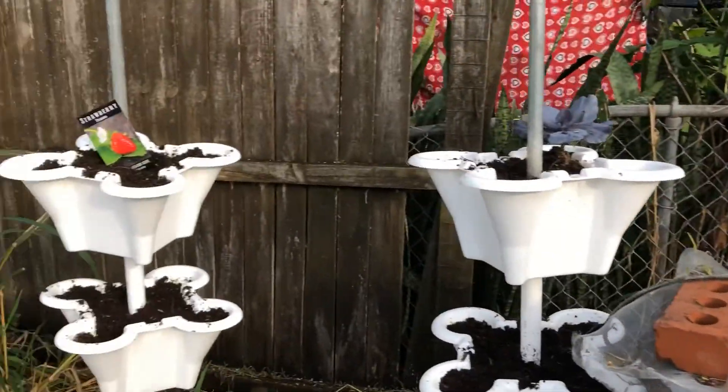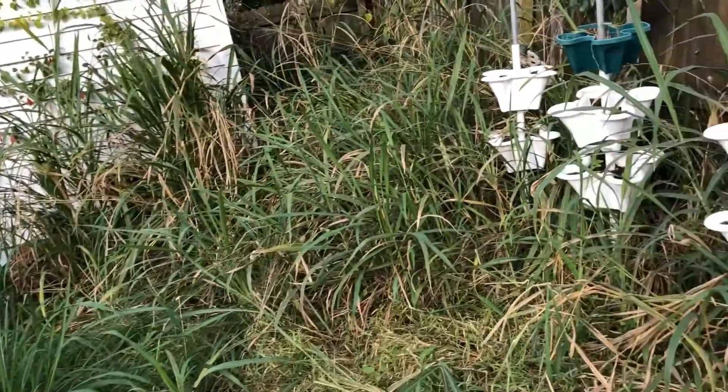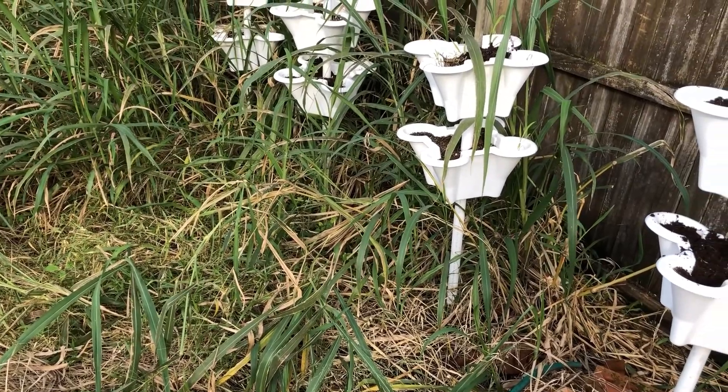I stopped right there because I've still got to get all that grass out over there, and I don't want it to get more grass seeds in and try to pull up the grass.